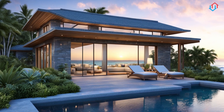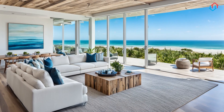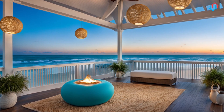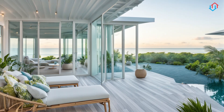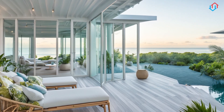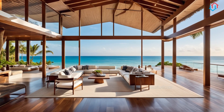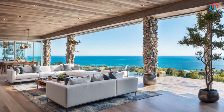Creating a Serene Coastal Bedroom. The bedroom is your personal sanctuary, and there's no better place to embrace the calming influence of coastal design. Start with the bed. A large, upholstered headboard in a neutral fabric creates a soft, inviting focal point. Layer the bed with crisp white linens, soft blankets, and pillows in shades of blue and sand. For a touch of texture, add a woven throw or a set of rattan baskets for storage.